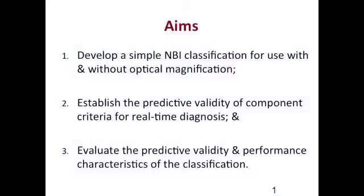To evaluate the validity of the classification, we used medical students and gastroenterology fellows — NBI novices with no previous NBI experience. We aimed to create a simple and practical classification that unified previous NBI classifications, had clear component criteria, and was readily applicable in routine practice without optical magnification by endoscopists without extensive experience in endoscopic imaging, chromoendoscopy, or pit pattern diagnosis.